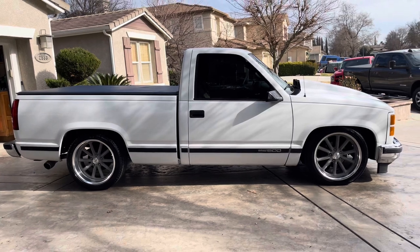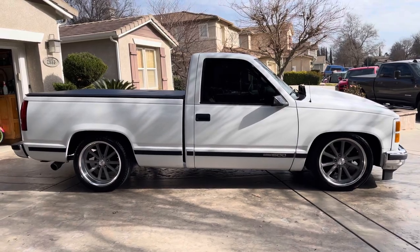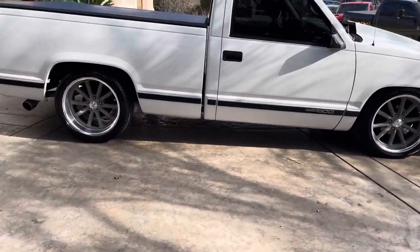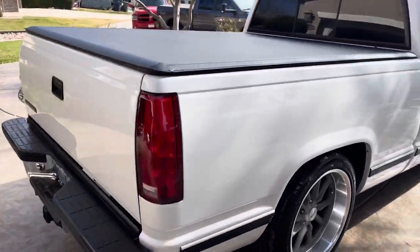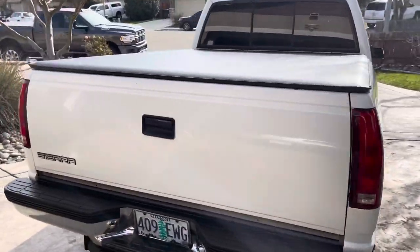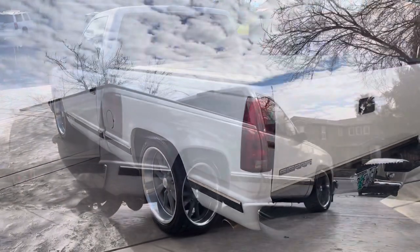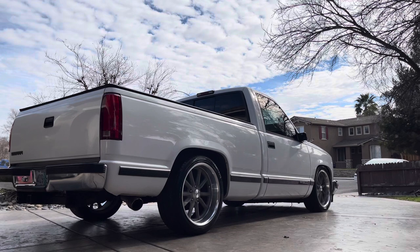That should be an okay view of the stance. That's the appearance. We'll be right back.